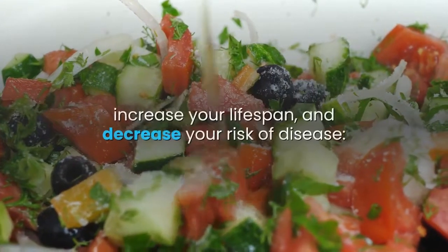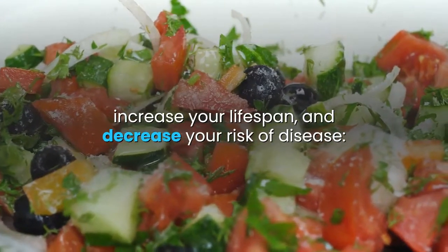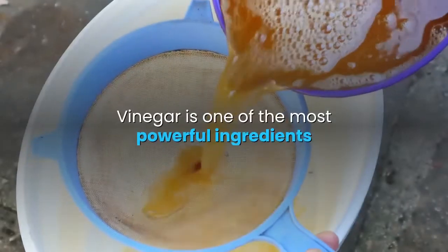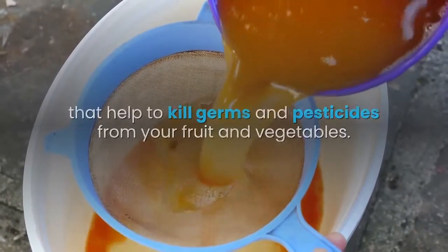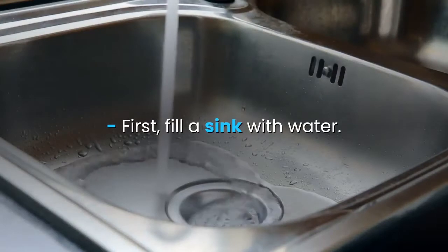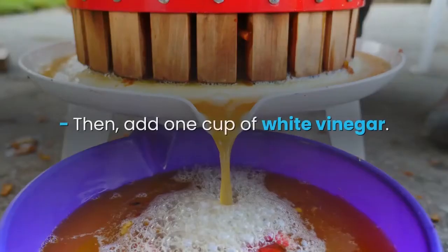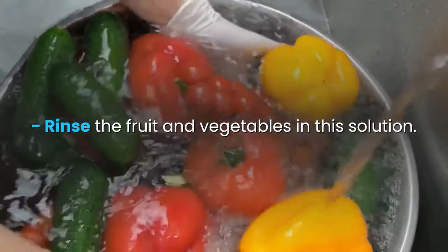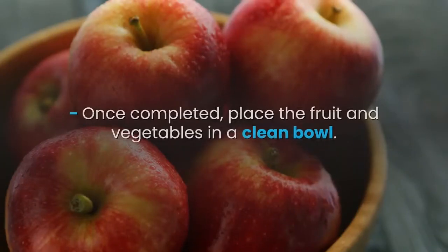1. Vinegar. Vinegar is one of the most powerful ingredients that help to kill germs and pesticides from your fruit and vegetables. First, fill a sink with water. Then, add one cup of white vinegar. Rinse the fruit and vegetables in this solution. Once completed, place the fruit and vegetables in a clean bowl. They are now ready to be eaten.